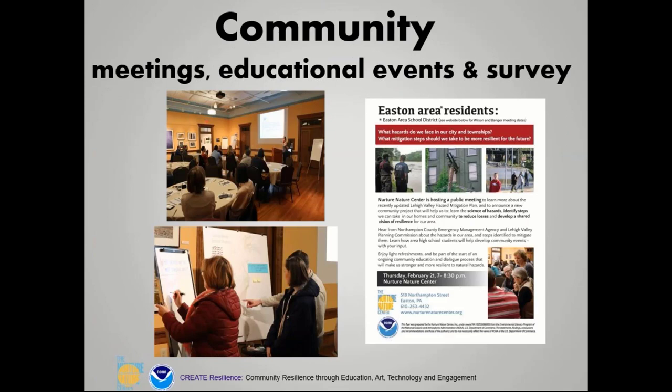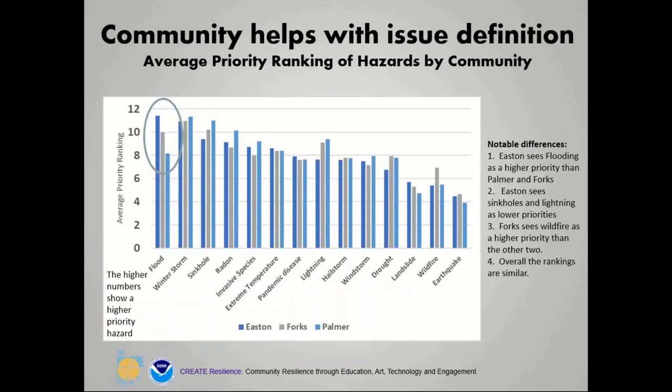We've done a number of community meetings — this was pre-COVID — and a bunch of educational events and surveys. One of the surveys asked about different hazards and where people felt there were priorities. Not surprisingly, in Easton, flooding came out as the top priority. In Forks and Palmer it was a little less. Winter storms and sinkholes were also among the higher ones.